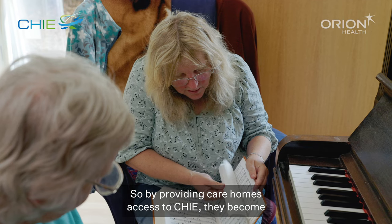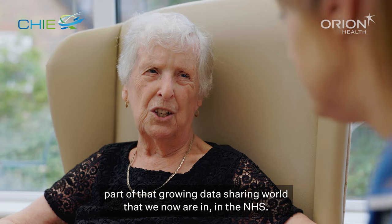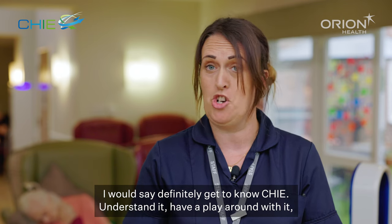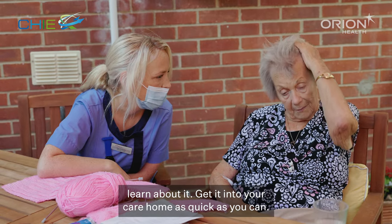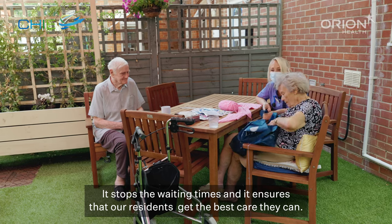In the new digital social care programme my new ethos is more time to care, so by providing care homes access to CHI they become part of that growing data sharing world that we now are in in the NHS. I would say definitely get to know CHI, understand it, have a play around with it, learn about it, get it into your care home as quick as you can — it stops the waiting times and it ensures that our residents get the best care they can.